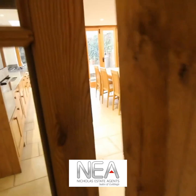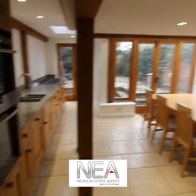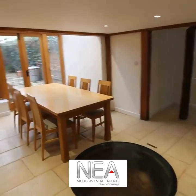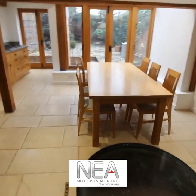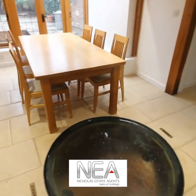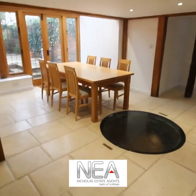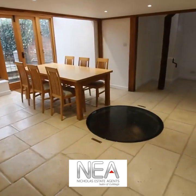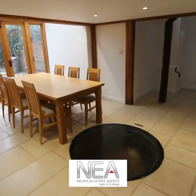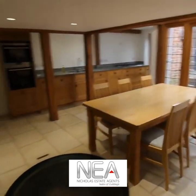I'm going to start in this gorgeous kitchen which benefits from a very interesting feature, which is this well. Don't worry, it is very safely covered up with a very, very thick layer of glass, but I just think it's a great feature of this house and you've got a great kitchen for entertaining.